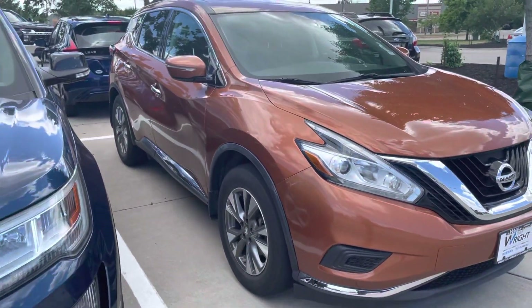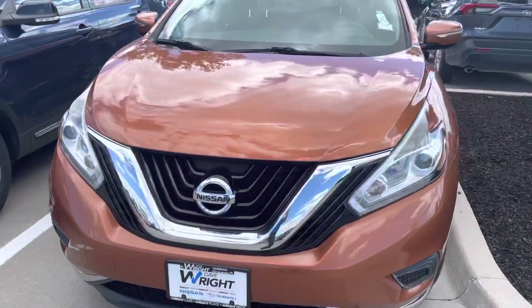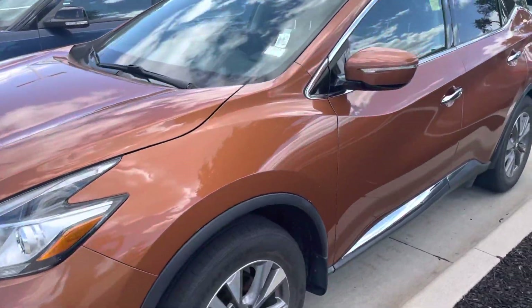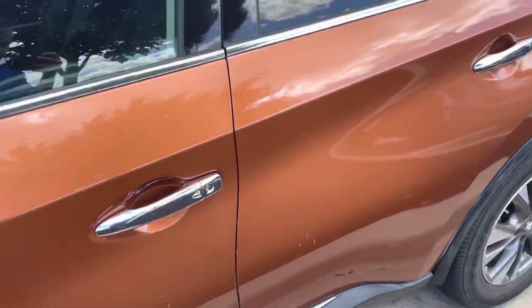This hasn't even been to our detail shop yet, and it already looks amazing on the outside — it's really shiny. I don't see any big digs, dents, or scratches anywhere around this vehicle. You see a little bit of wear on the driver's side here.